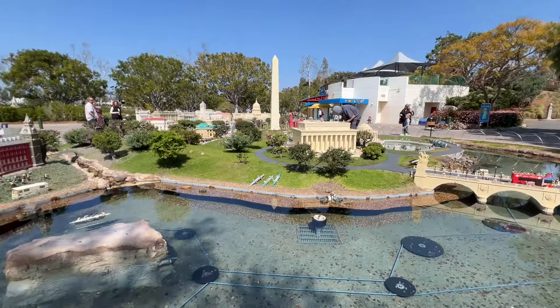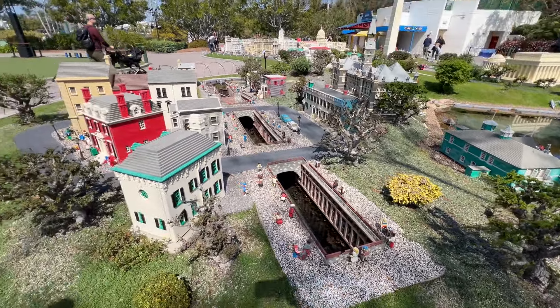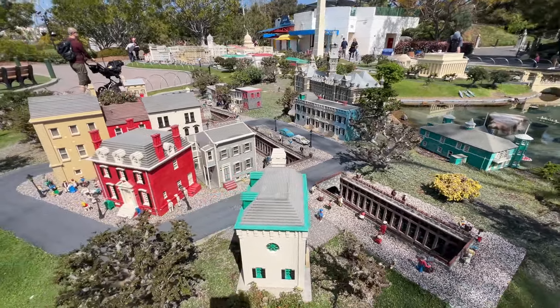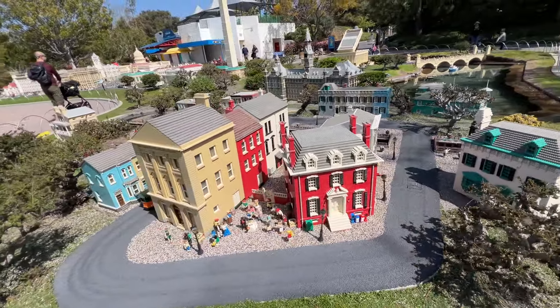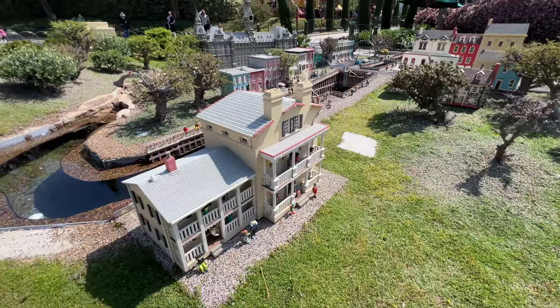After that, we ended up just exploring around the park for a bit. We ended up over in Miniland, which is a really cool thing that pretty much every LEGO park has, but all of the builds are exclusive and unique to each park. Here they had all kinds of different landmarks from all over the world built in LEGO, all out in the open, exposed to the elements, but everything gets glued together.